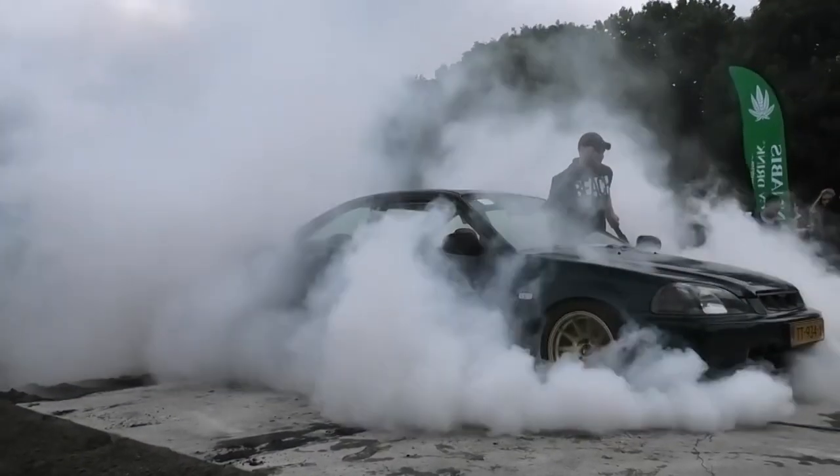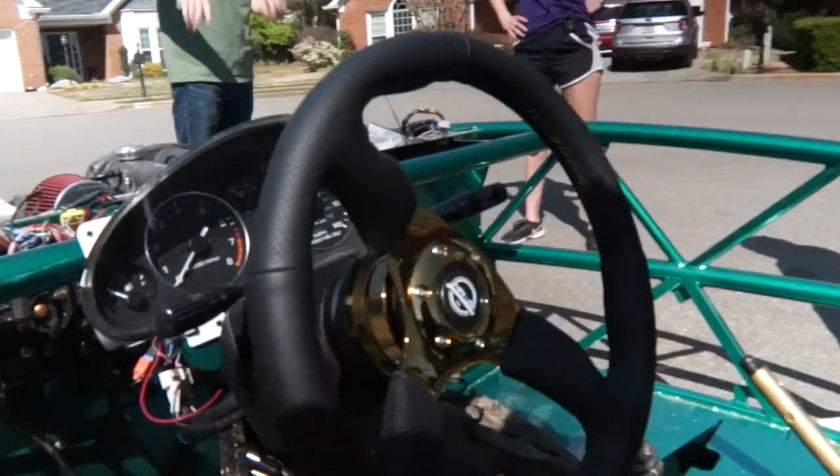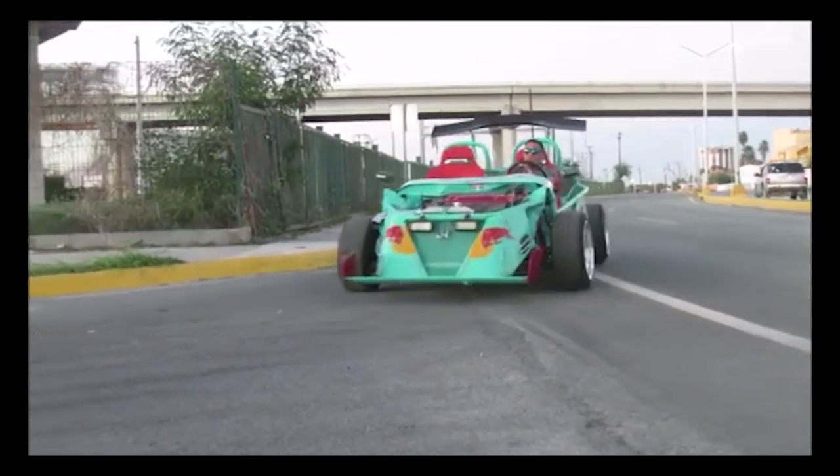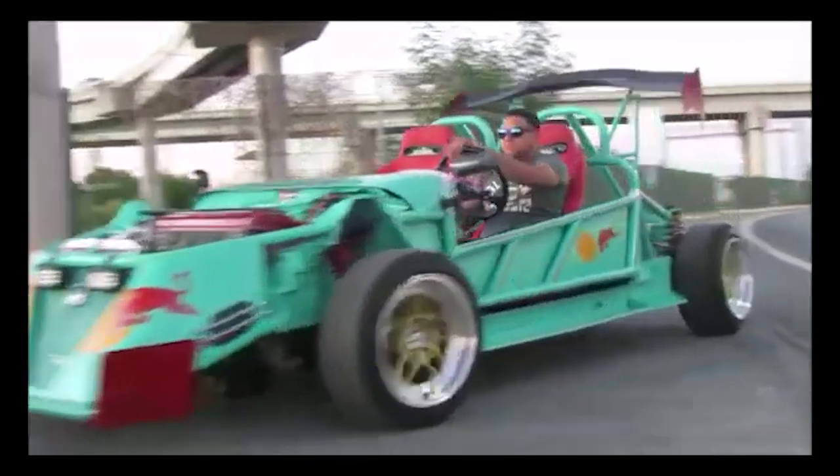I feel like the 200-ish horsepower build is more achievable for the average person. This is the easiest and cheapest way for us average Joes and Janes to experience true supercar performance.